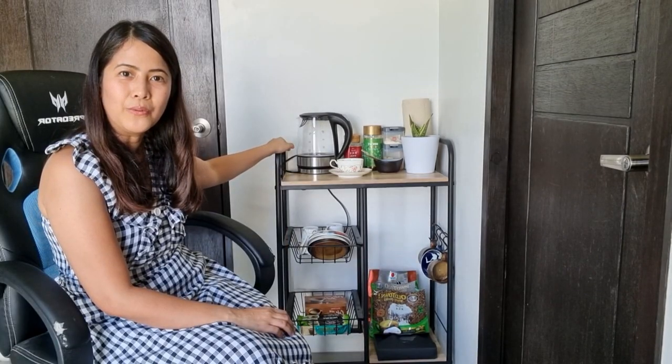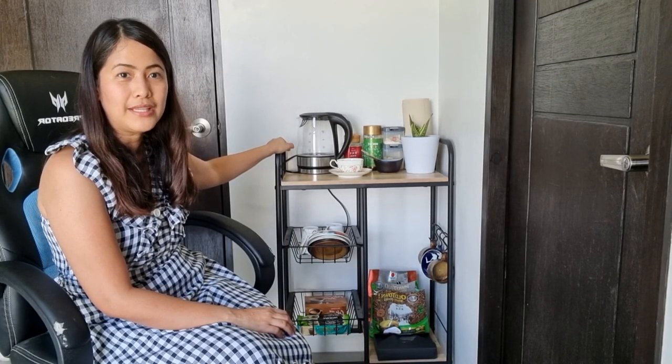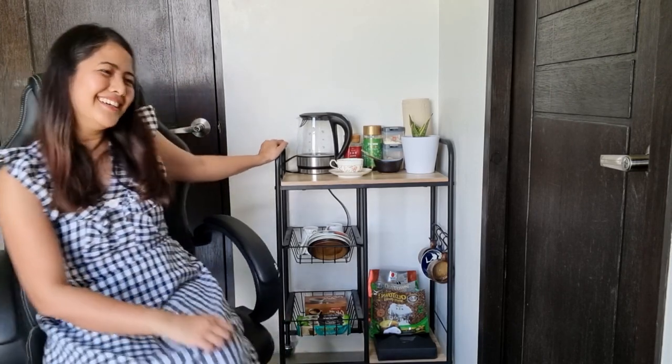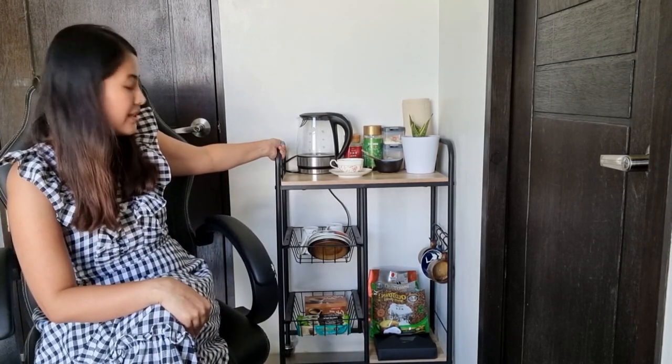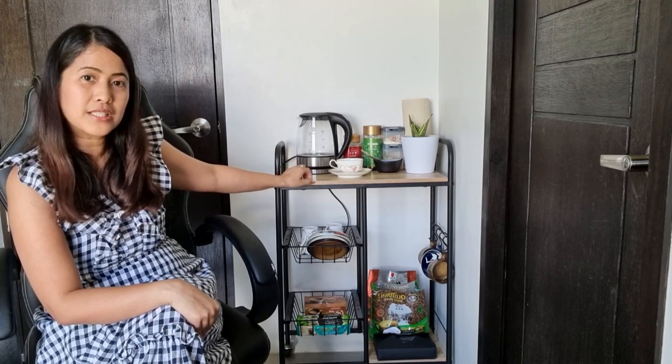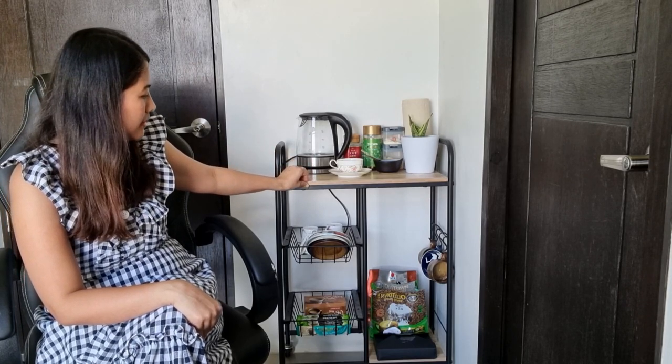I bought this cart from a profit I made trading cryptocurrency. What I really like about it is that it's sturdy, I love the wood with the rubber finish, and it's not heavy when you move it around.